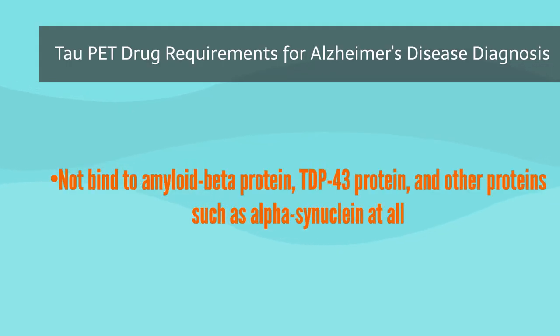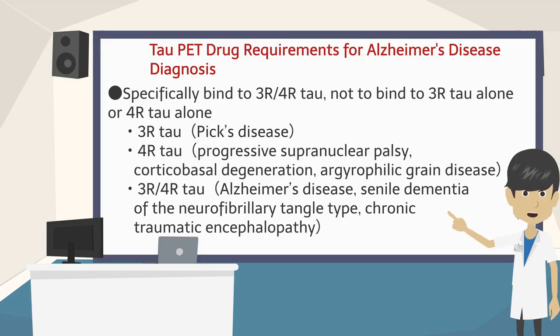Although many tau PET agents have been developed, let us summarize the most useful requirements for Alzheimer's disease diagnosis. First, they must not bind to amyloid beta protein, TDP-43 protein, and other proteins such as alpha-synuclein at all. Second, tau proteins are broadly classified into two groups: 3-repeat tau, which has a microtubule binding region with 3 repeats, and 4-repeat tau, which has 4 repeats. In Alzheimer's disease, both 3-repeat tau and 4-repeat tau are present, and PET agents that bind only to combinations of both tau proteins — and not to 3-repeat tau alone or 4-repeat tau alone — are required.